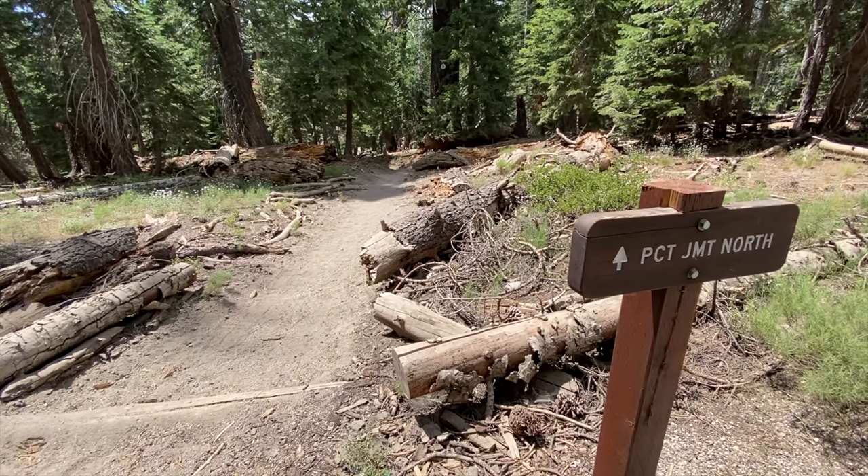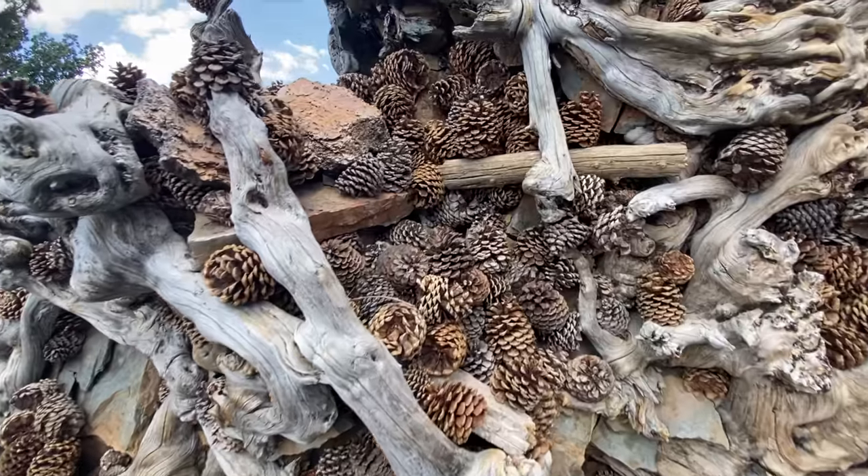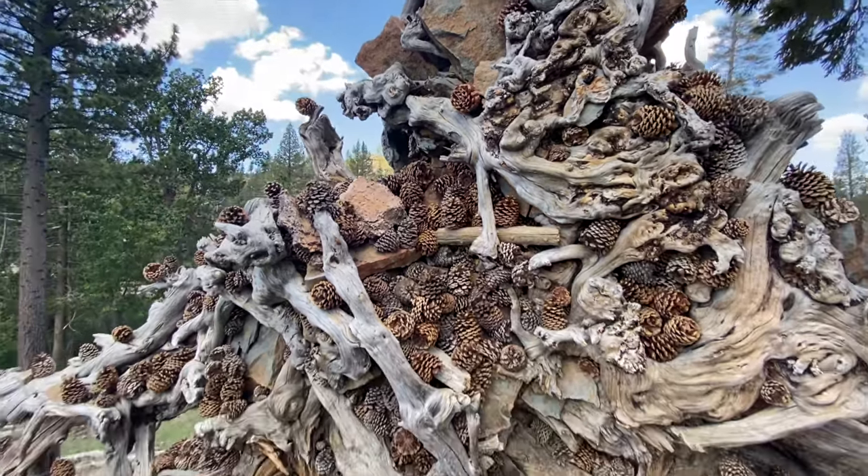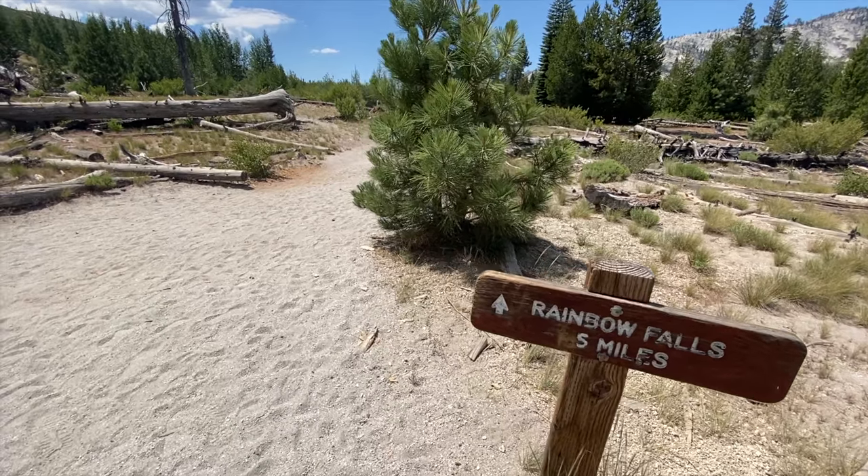One of my friends hiked the John Muir Trail just last year, so big props to her — go Carrie! It's definitely on my bucket list to do the John Muir Trail, a big through-hike like that. I hope to do it one day soon.